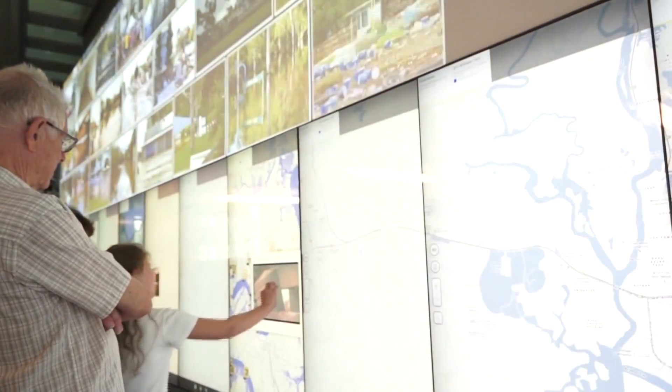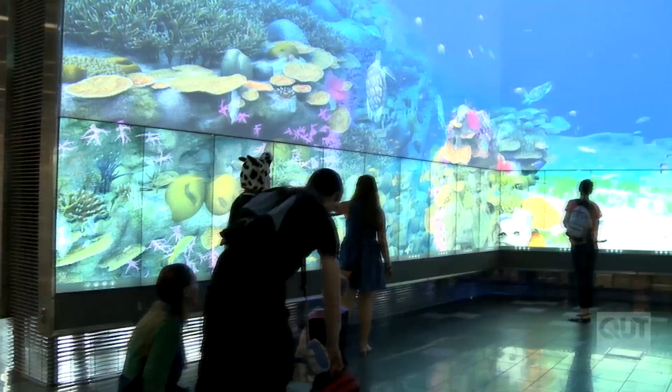The Cube caters to around 500 to 1,000 people per day, ranging from high school students to the QUT community. It is also open to the public from 10 a.m. to 4 p.m. daily.